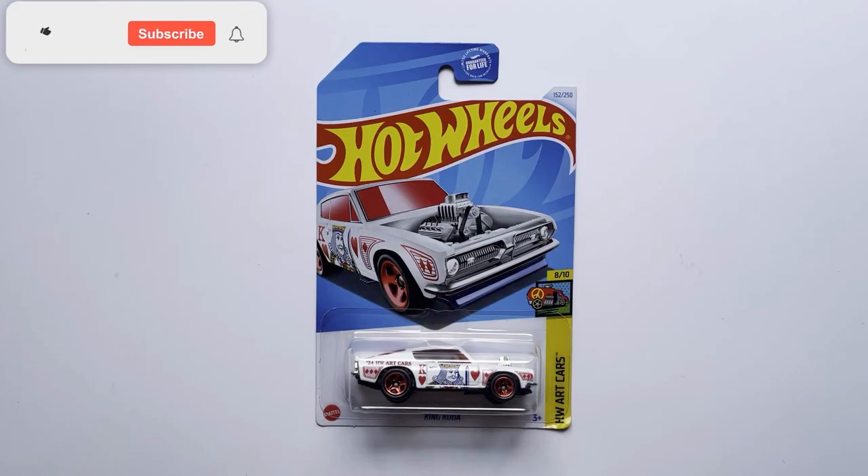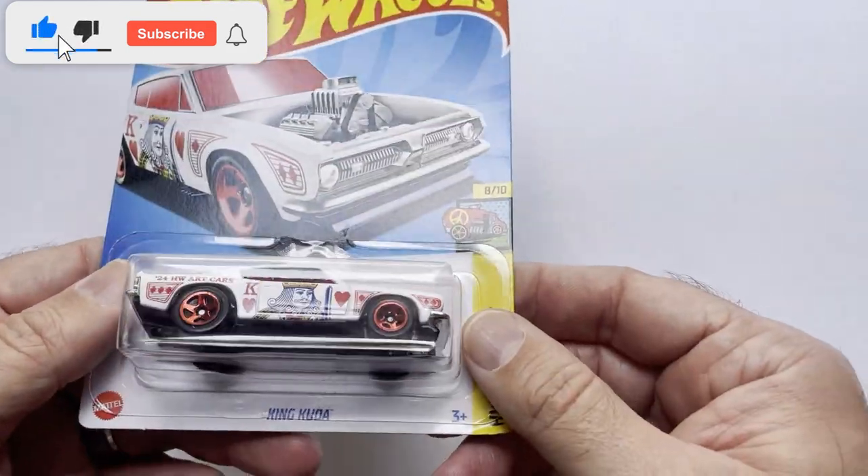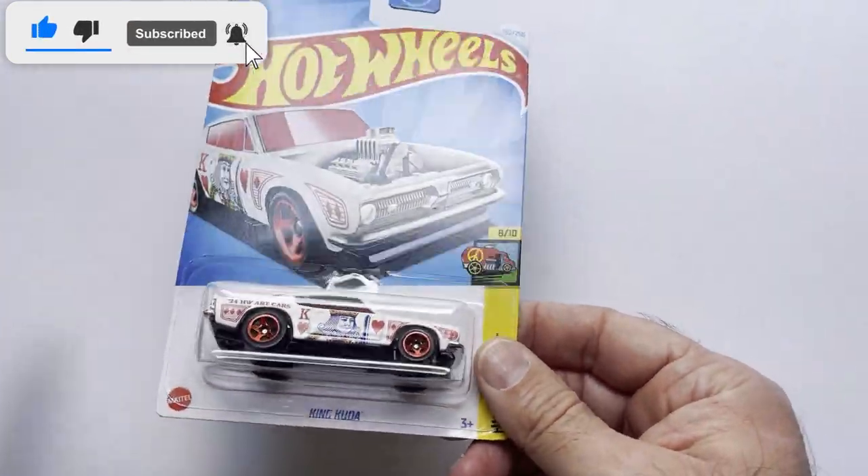Welcome back to Blur. We have a short Hot Wheels video for you today. It's King Kuda — I don't know.